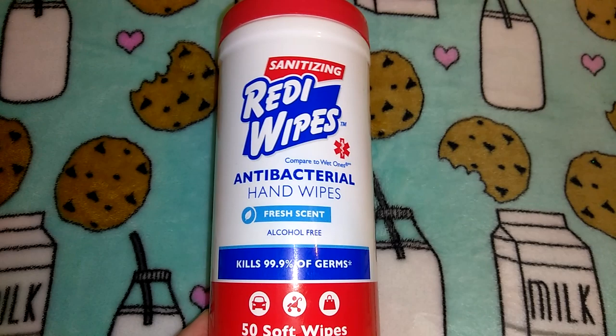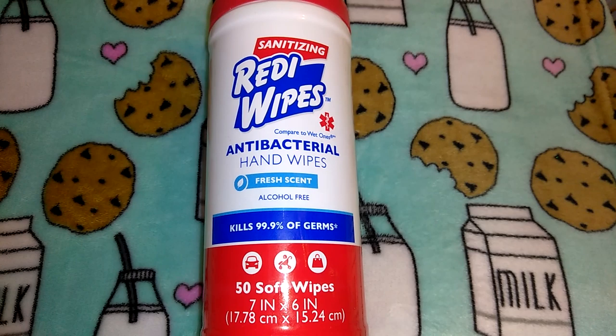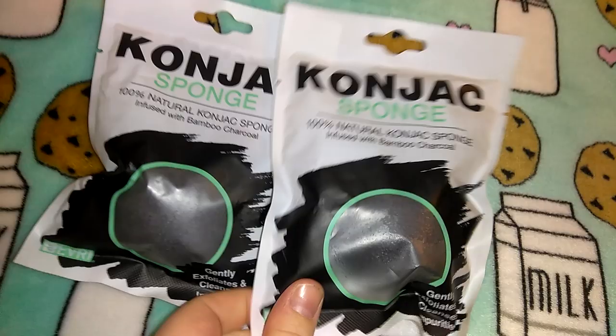I picked up another pack of these sanitizing ready wipes — the antibacterial hand wipes in fresh scent. It says alcohol free and you get 50 of them. Jordan was sick and plus I just wanted some sanitizing stuff. I also got a sanitizing spray.